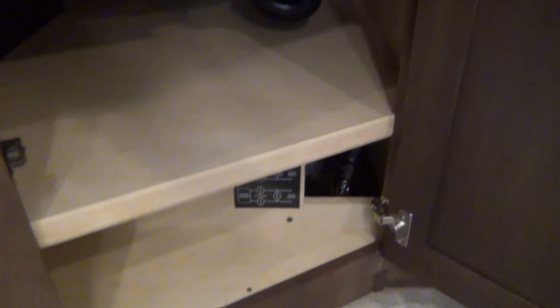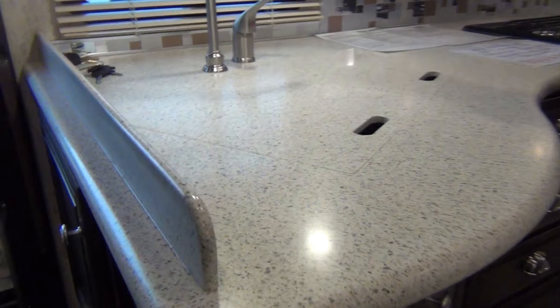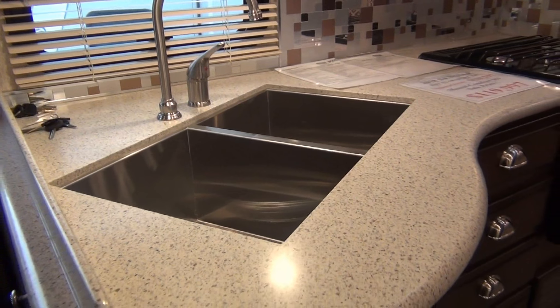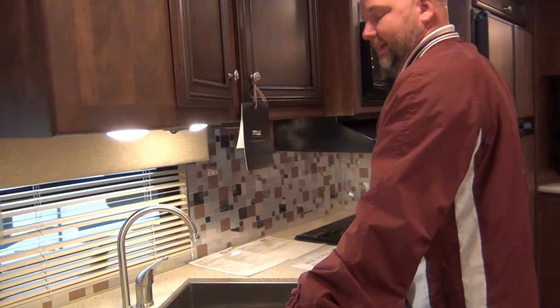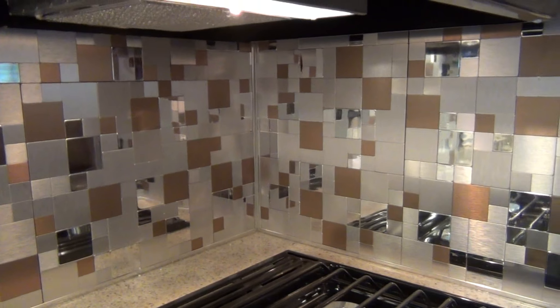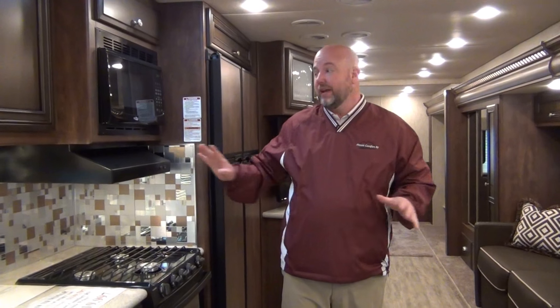This is Corian countertop — not something you will see in most coaches where they're trying to save a buck. You'd normally see some generic foil-wrapped countertop. This is actual Corian done in-house at Newmar. It's a double 50/50 undermount stainless steel sink, which I prefer over the 60/40 sinks. You have actual metal faucets, not little plastic things. And the backsplash is a real tile-style backsplash that actually wipes off — not wallpaper border stuck on to look fancy.